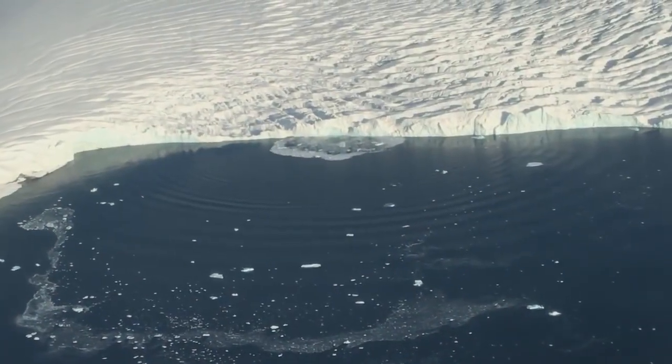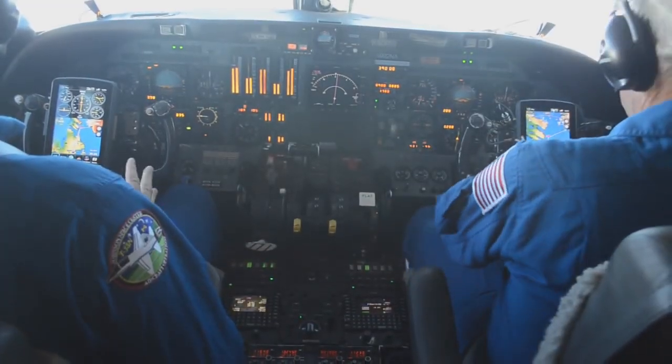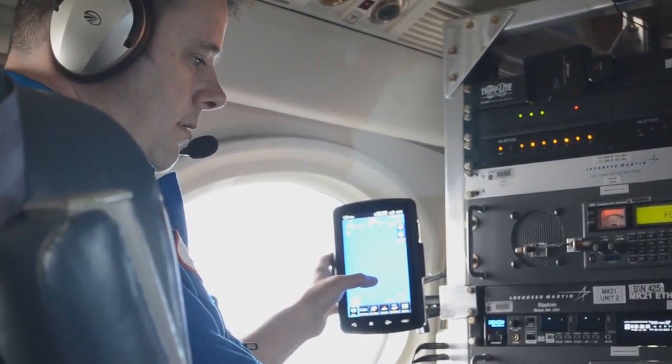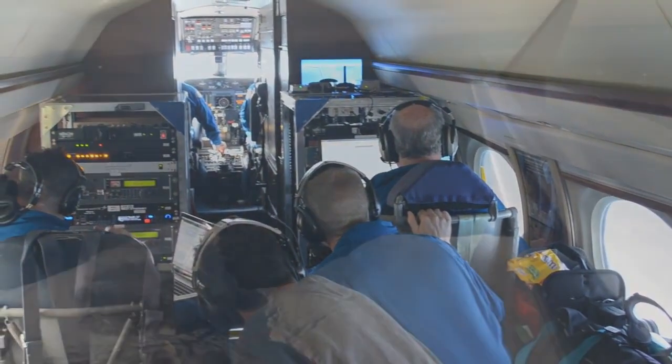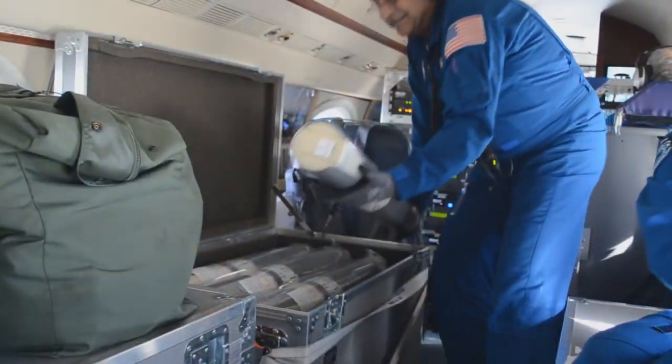When we have to change quickly because there's sea ice conditions or clouds in our drop point, we look out the window and look for places where we see clear open water and clear skies just above it, and we drop in those.